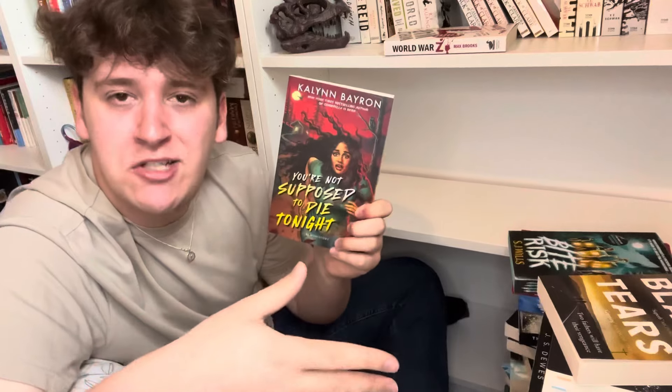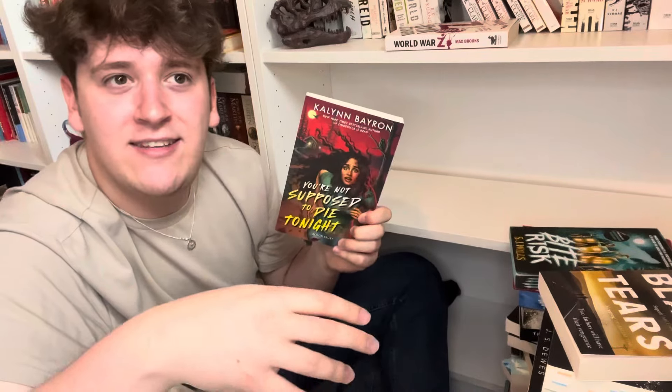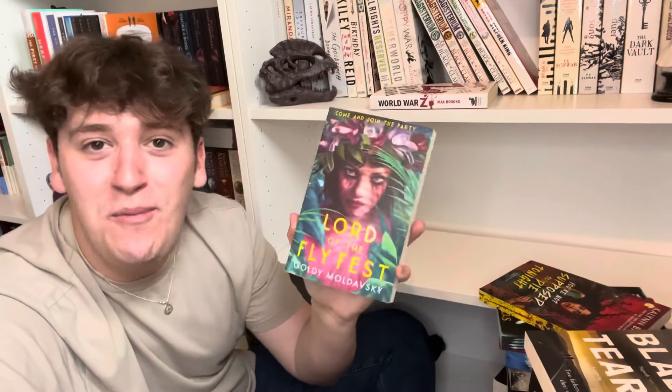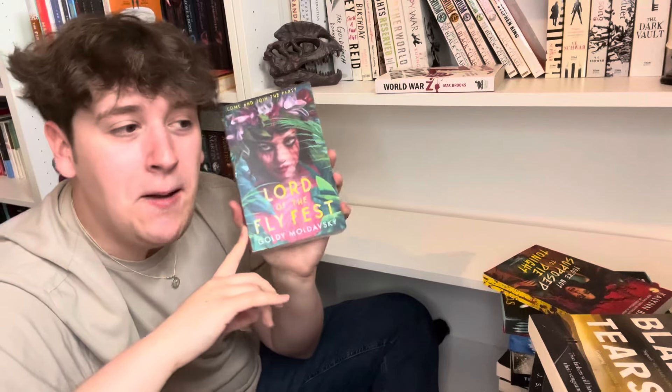I love when books explore the final girl meta-textually where characters know they're the final girl and understand that trope. If you have any recommendations like that, please let me know! Keeping You're Not Supposed to Die Tonight 100%. Then, the last unhaul: Lord of the Fly Fest — I may have ranted about this in a different video. I hate this book so much. It might be a contender for my worst book of 2023. The characters are insufferable, the concept was good but terribly executed, and the characters were completely two-dimensional and unrealistic.